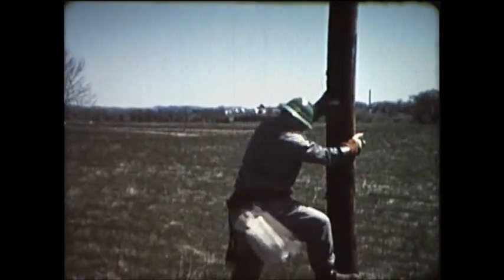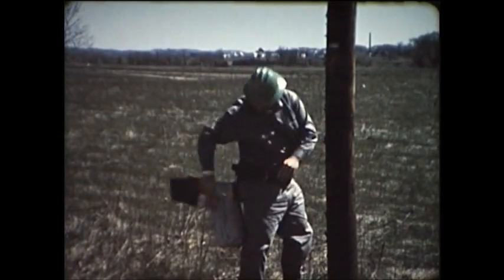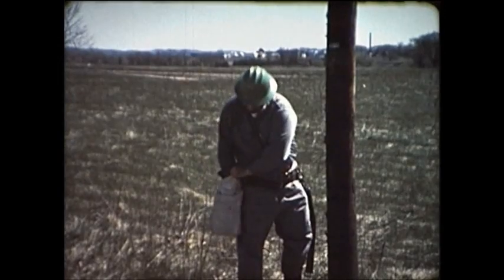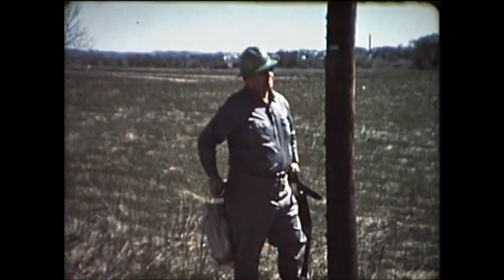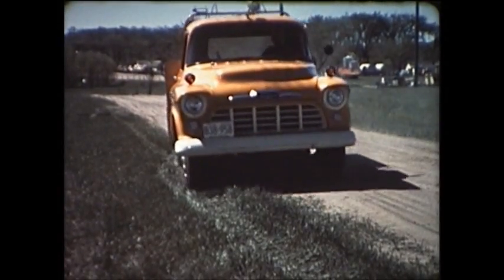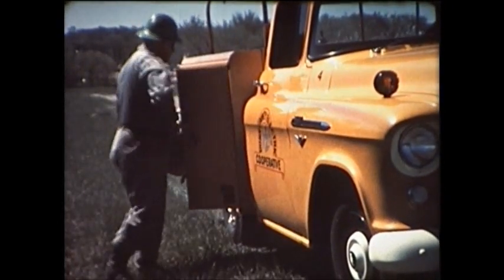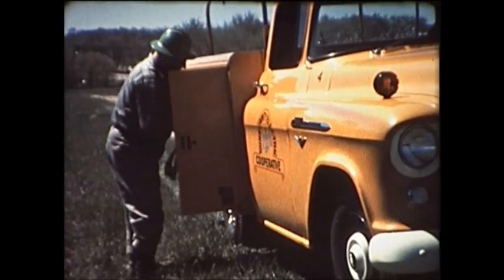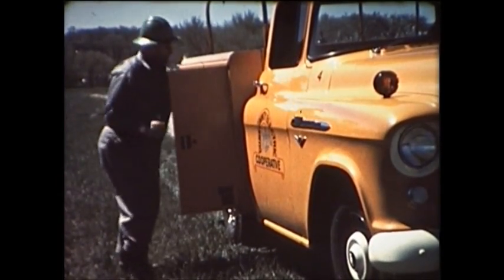This man is a lineman. His occupation is dangerous, but he has been trained to do his job safely and well. He knows that when power suppliers erect high voltage distribution structures, public safety is a major consideration. However, this lineman and the whole electrical power industry are concerned because so few people realize the potential electrical hazards which exist along every street and highway.